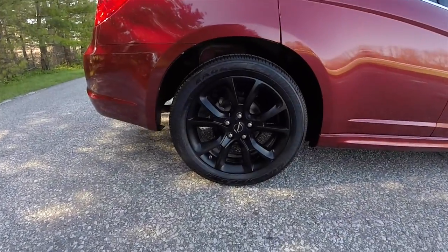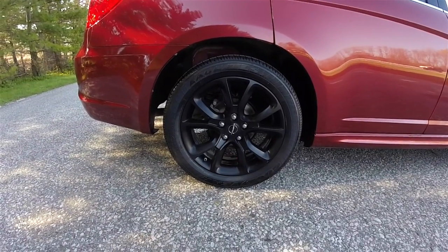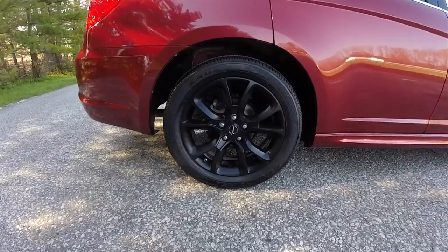18-inch low gloss painted aluminum wheels on 225/50R18 Goodyear Eagle LS2 tires.